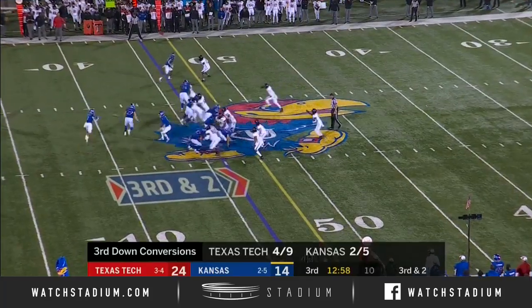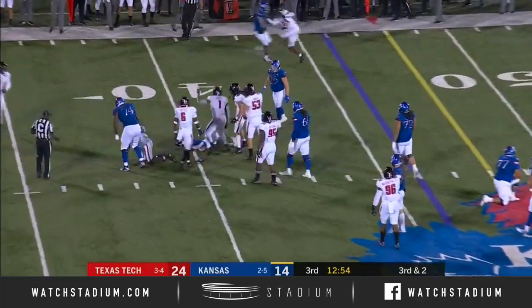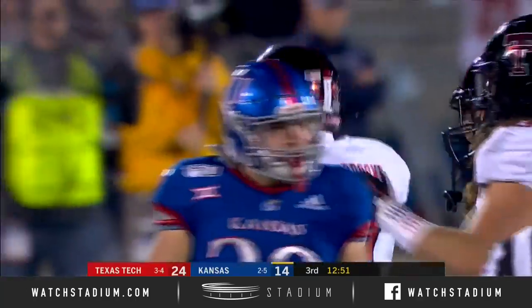Extra tight end Mason Fairchild in as well. The pitch out to Puka — taken down in the backfield. How quick did Jordan Brooks get there?